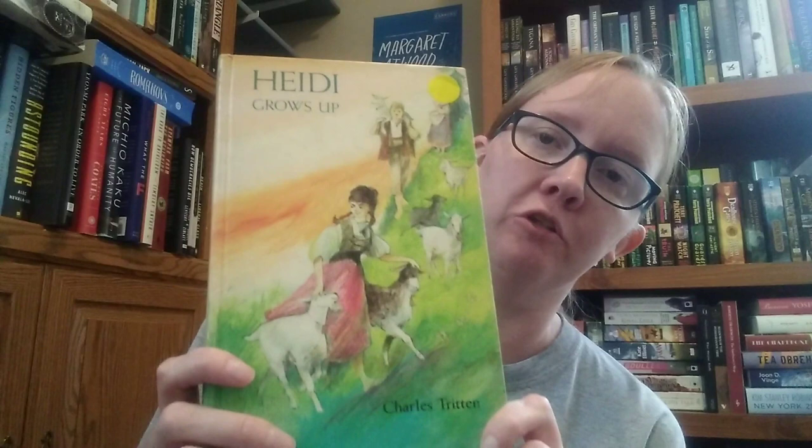Going back to Heidi — I forgot I have another edition: Heidi Grows Up. I've actually never read this one. It's the same Whitman Classics Library imprint as the first Heidi I showed. The endpapers have the same 'Jody L. Stanley' inscription — she wrote her name really big. It's published by Whitman Publishing Company and illustrated by June Goldsboro, though it doesn't clearly state when it was published.